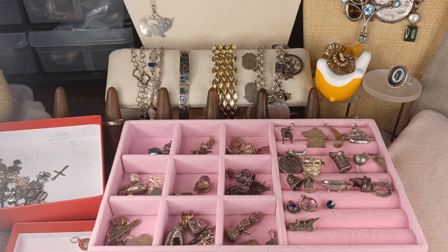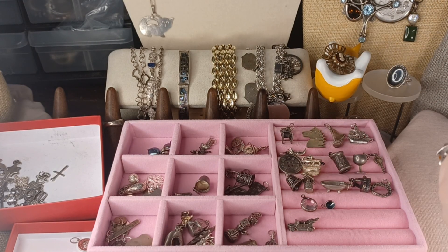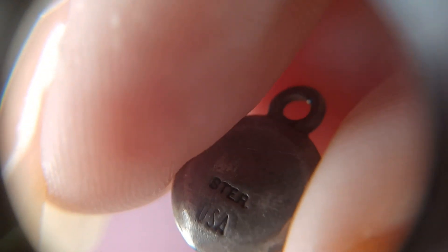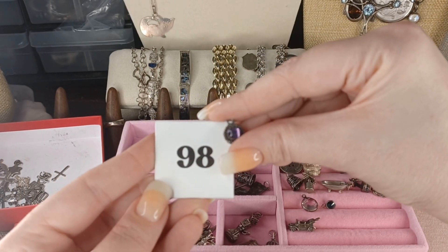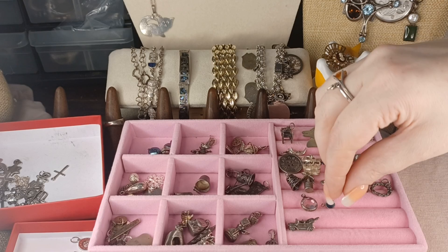Number 98 is marked 'STER USA' and has a doily scallop setting — sterling USA. Number 98 is $14.